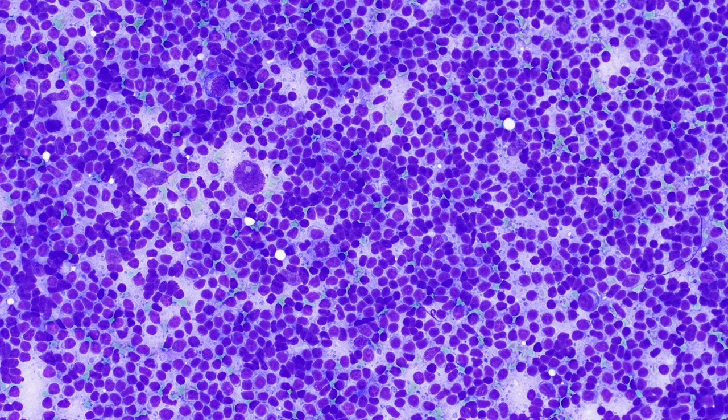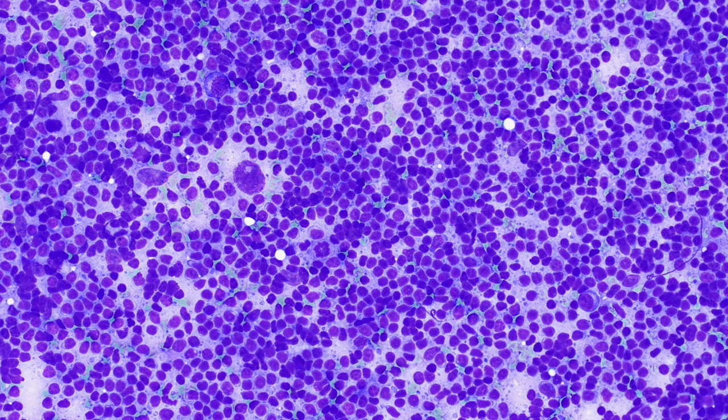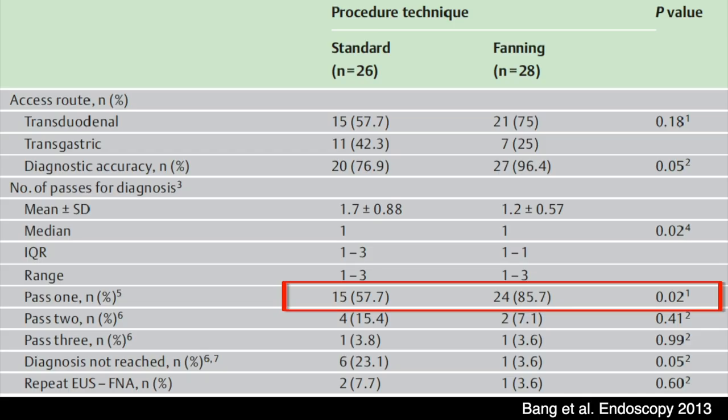A highly cellular lymphoid population was seen, which was confirmed to be a B-cell lymphoma on flow cytometry. In a randomised trial, we have shown that fanning the needle yields optimal cellularity that will establish the diagnosis on the first pass in 86% of patients, compared to only 58% with standard methods.